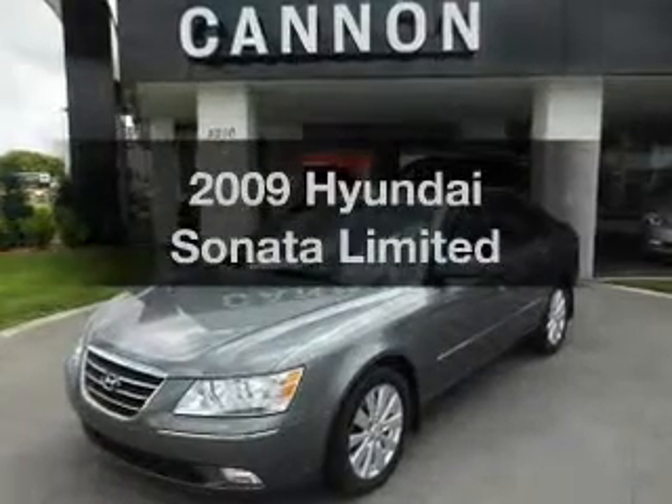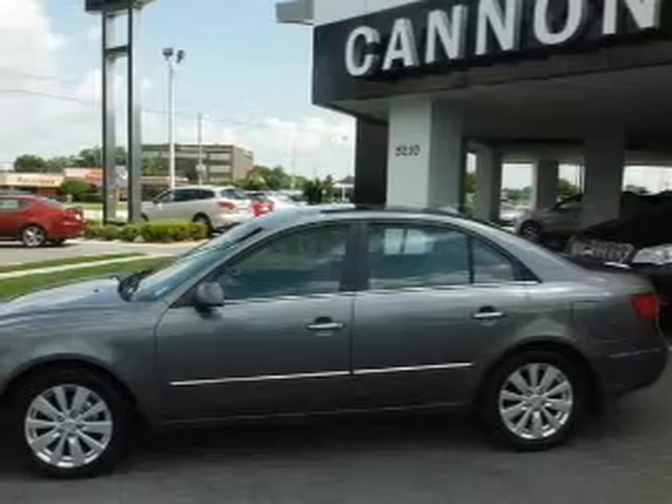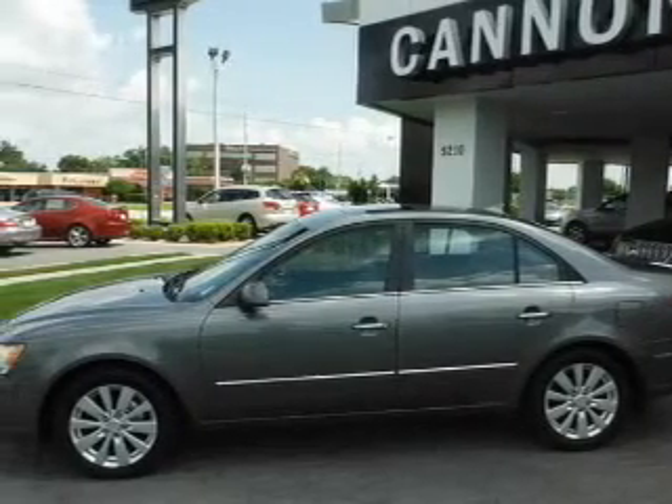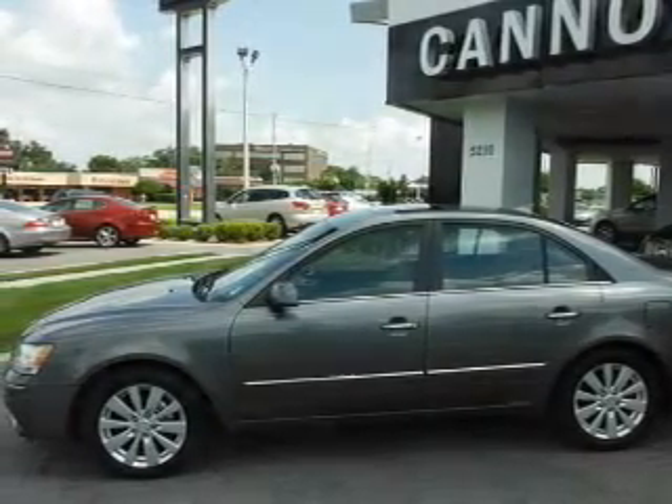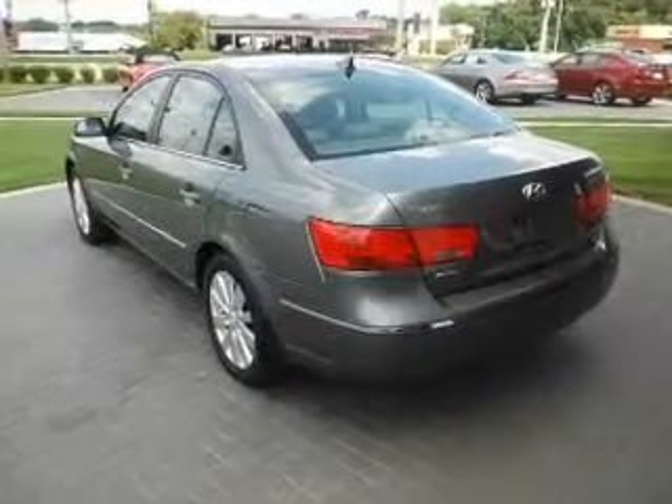Get noticed in this 2009 Hyundai Sonata. This is the set of wheels you've been looking for, with an efficient four-cylinder engine. The powertrain includes front-wheel drive driven by a five-speed automatic transmission. Premium wheels give a more luxurious look.